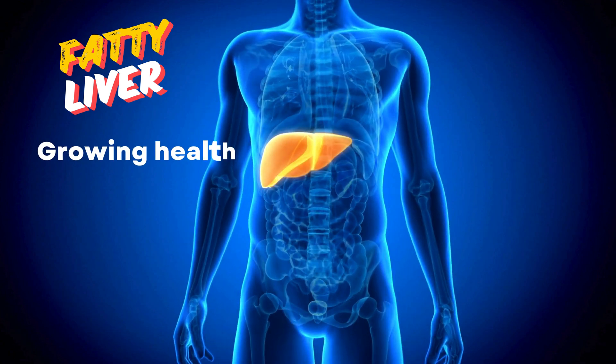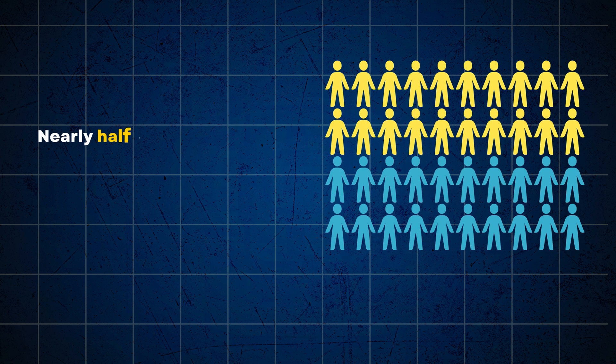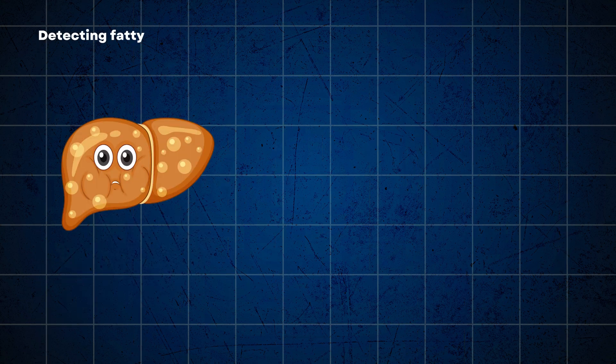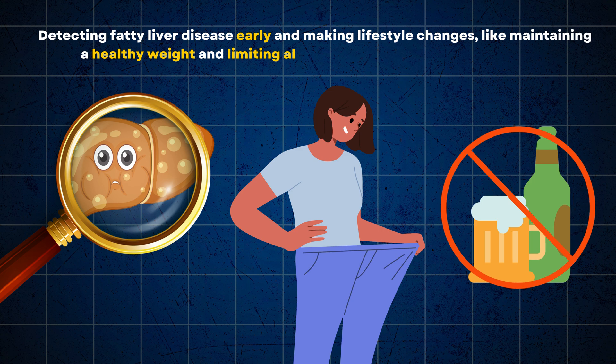Fatty liver disease is a growing health concern worldwide, affecting many people globally. Nearly half of the world's population may have some form of liver problem, including fatty liver disease. Detecting fatty liver disease early and making lifestyle changes, like maintaining a healthy weight and limiting alcohol, can help prevent or manage it.